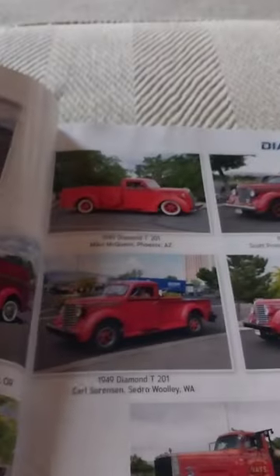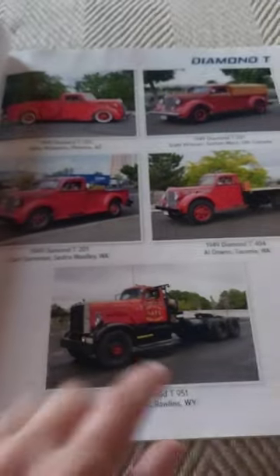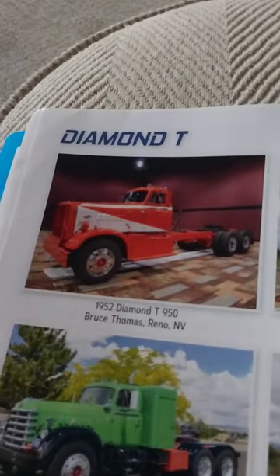Diamond T's — these are cool. You can pause the video if you want a closer look. I like this one. Diamond T's.